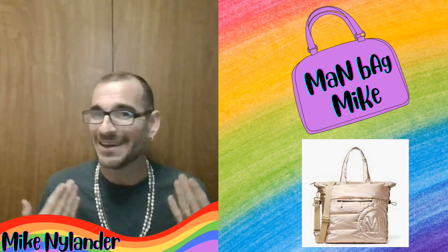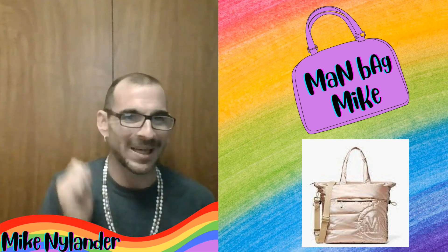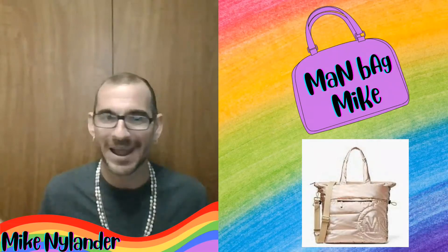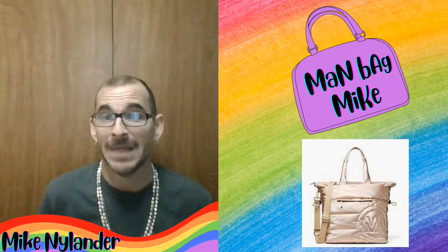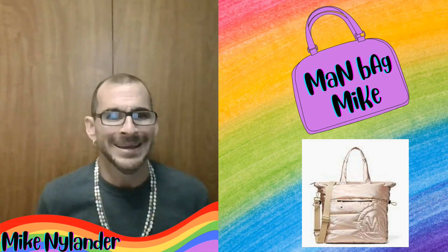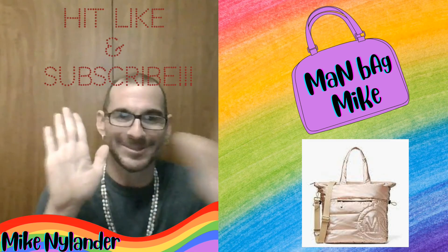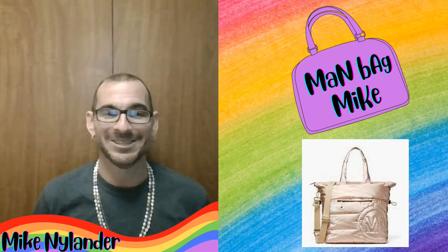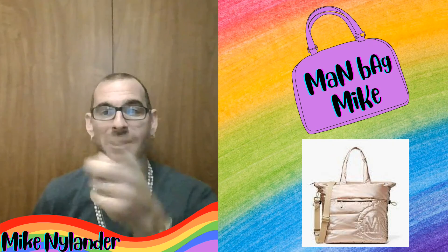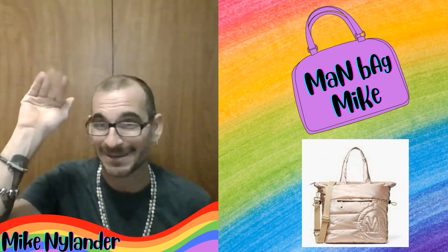And with that said, we have now reached the end of another review. I hope you all had a fun time looking at the Michael Kors Ray Large Quilted Metallic Cotton Blend Tote with me — and again, that is just a mouthful of a title for this bag. Please let me know by showing me some love and hitting those like and subscribe buttons, and be sure to stay tuned as a new review will be coming your way soon. Until next time, I'm Manbag Mike saying later!